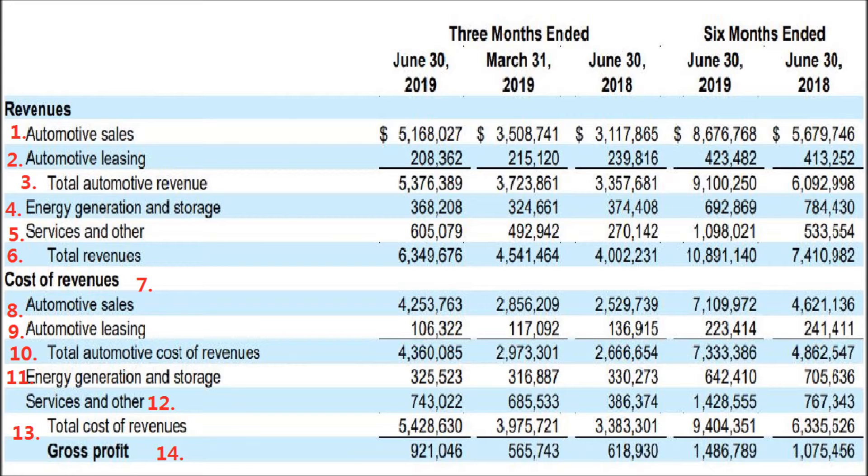Total revenue is $6.349 billion. Moving on to cost of revenue: automotive sales cost $4.253 billion to produce — they made $5.168 billion in sales. Automotive leasing cost $106 million to produce $208 million in revenue, so the gross margin on automotive leasing is around 50%, which is pretty amazing.